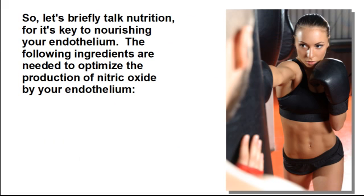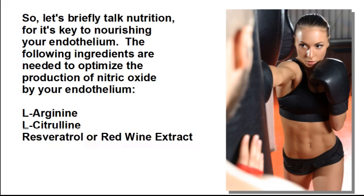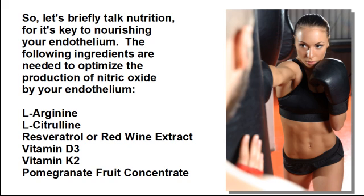So let's briefly talk nutrition, for it's key to nourishing your endothelium. The following ingredients are needed to optimize the production of nitric oxide by your endothelium: L-arginine, L-citrulline, resveratrol or red wine extract, vitamin D3, vitamin K2, and pomegranate fruit concentrate.